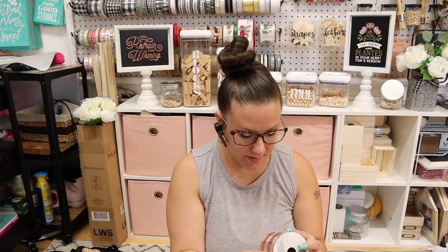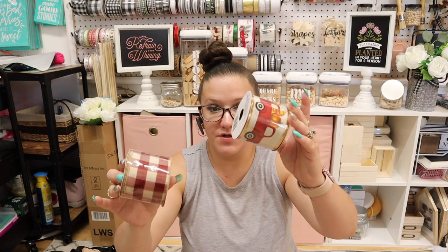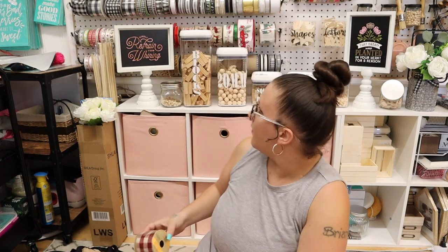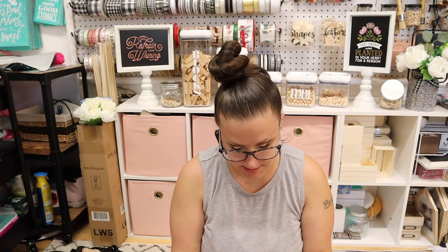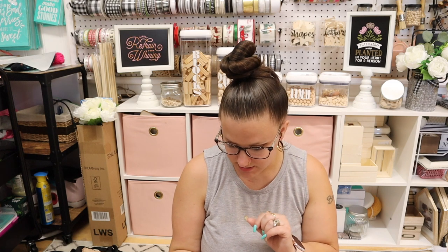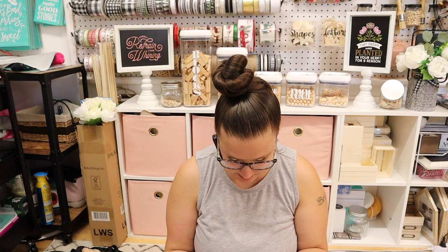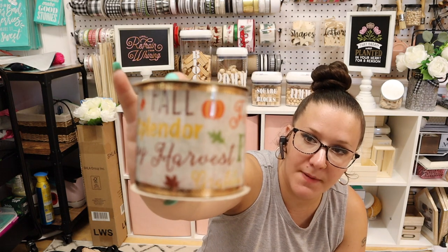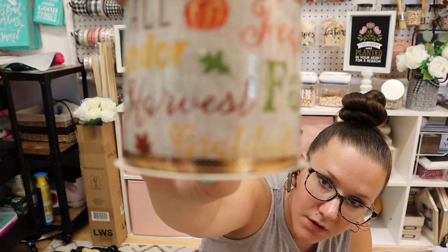I did pick up two of the truck ribbons. I remembered I have a ton of black buffalo check already and didn't need it. And last but not least, I picked up this ribbon that says 'Autumn, Give Thanks, Hello Fall, Happy Harvest, Splendor, Feast, Fall, Give Thanks' — it's got a bunch of fall phrases, a pumpkin on it, and greenery. So cute. I picked up one of those and will also insert a clip showing all the other ribbon they had.